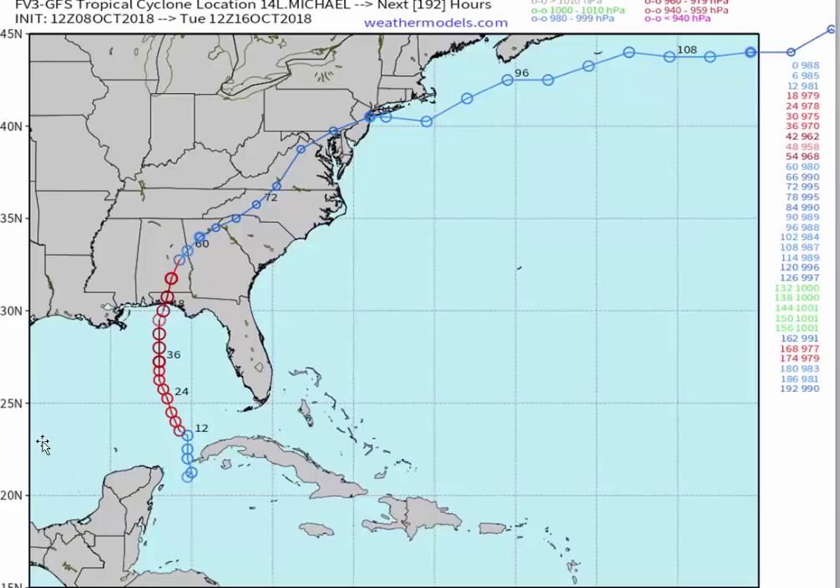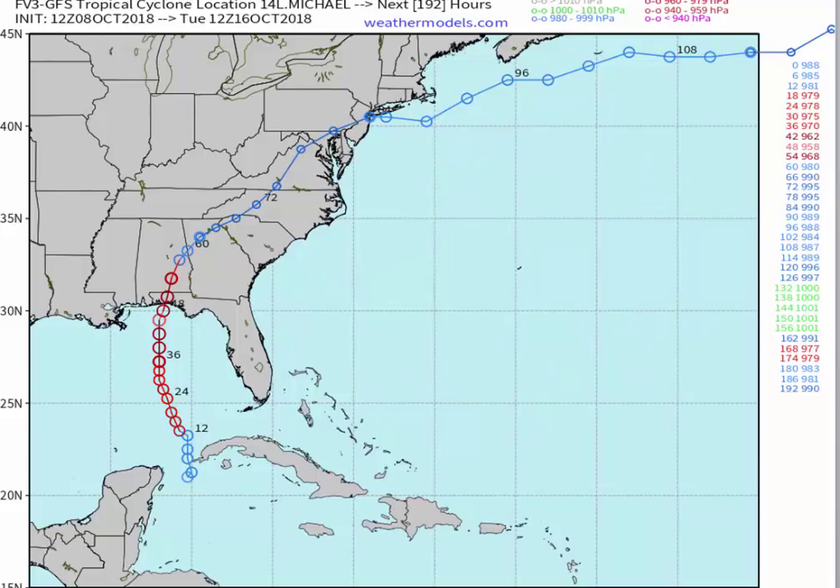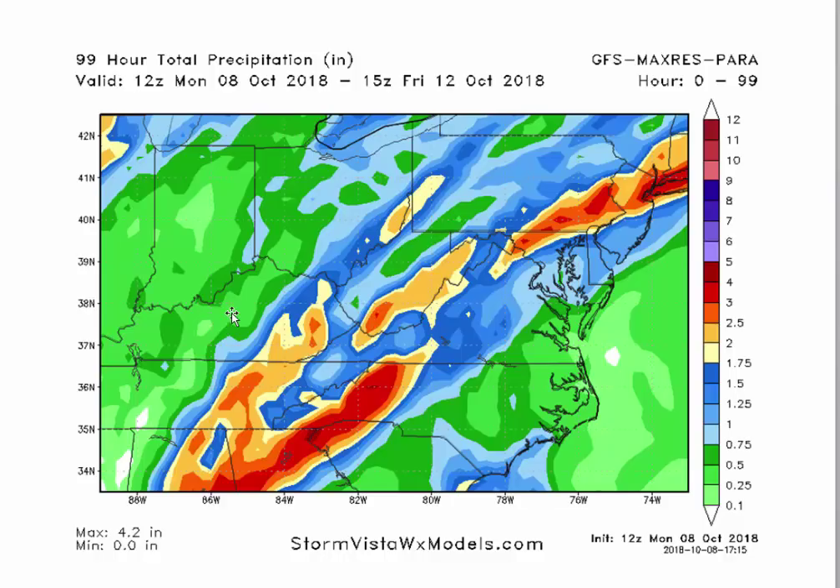The FV3 GFS — the new improved operational GFS model — follows a similar track, but in Virginia instead of passing between Norfolk and Richmond, it goes up by Charlottesville and then by Philadelphia, north of DC. Obviously at that point it would just be regular low pressure with no tropical characteristics, just a big rainstorm, pushed further west and north by the strong upper-level ridge. Looking at the FV3 rainfall, the rains are well away from the coast — they're in western and northern Georgia, western Carolina, the Shenandoah Valley, southwest Virginia, up into Pennsylvania and Maryland. That's a viable solution I can't rule out.